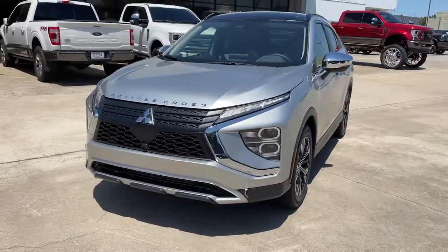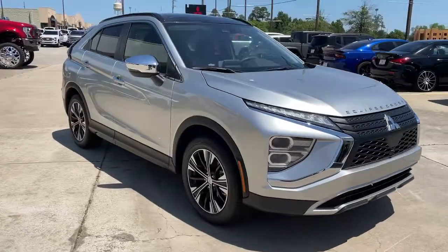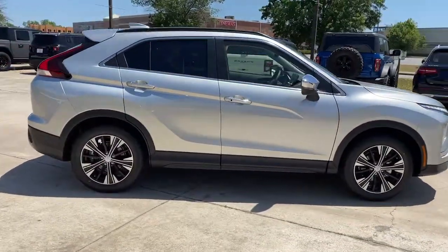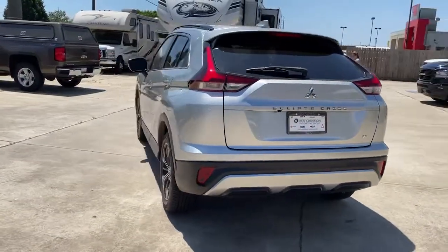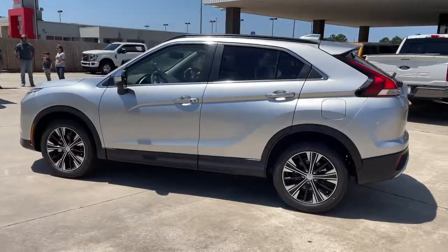Take a moment to check out the 2022 Mitsubishi Eclipse Cross. Make the most of every drive when you travel in modern style and comfort. Sculpted lines and a quiet cabin soothe your mind, while the latest safety and infotainment tech keeps you secure, focused, and entertained. All you need to do is relax and enjoy the ride.